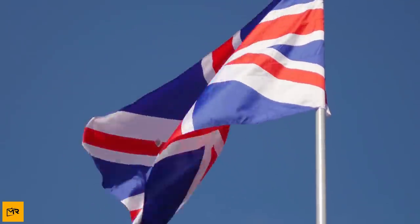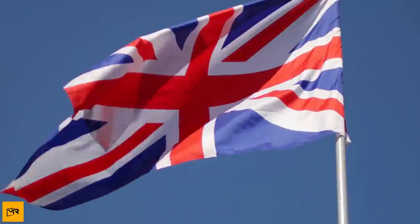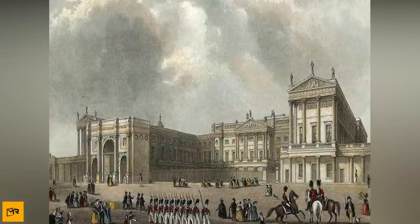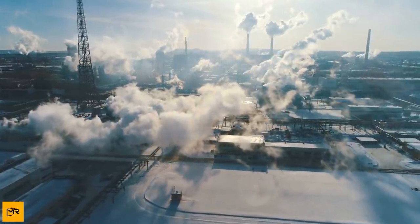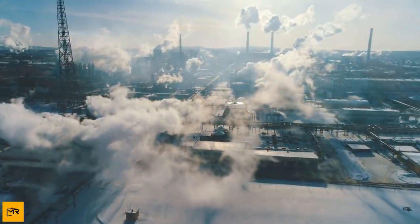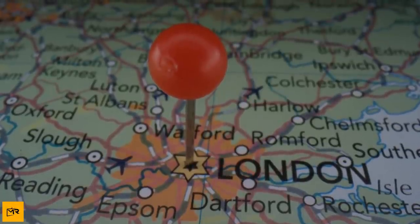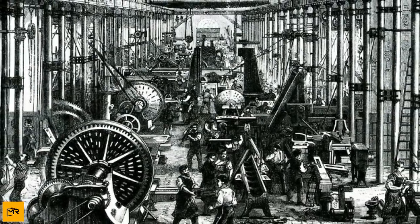We all know for a fact that Britain is the birthplace of the Industrial Revolution. This was the time when some major inventions happened, which also pushed industrialization to great heights. The economy was booming. Factories and industries were set up all around Britain, resulting in mass production of goods and services that made the lives of people easier than before. But it was London which became the epicenter of the Industrial Revolution, considered one of the most important events in the history of Britain.